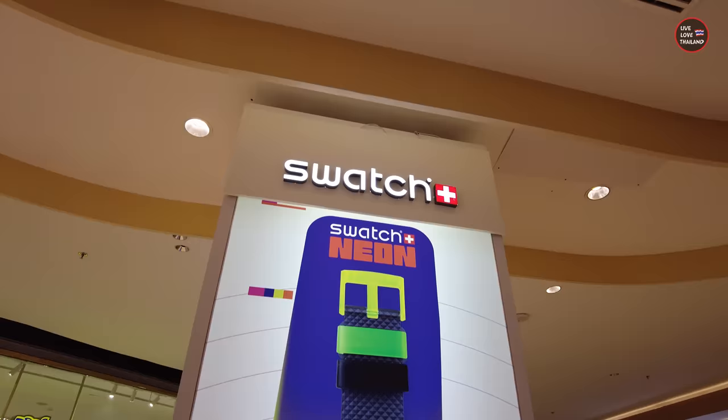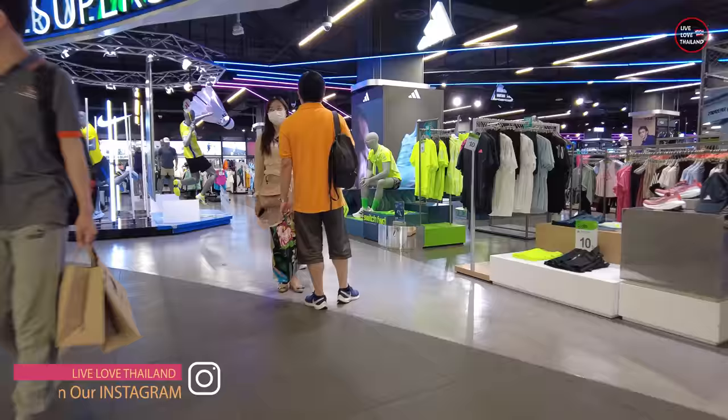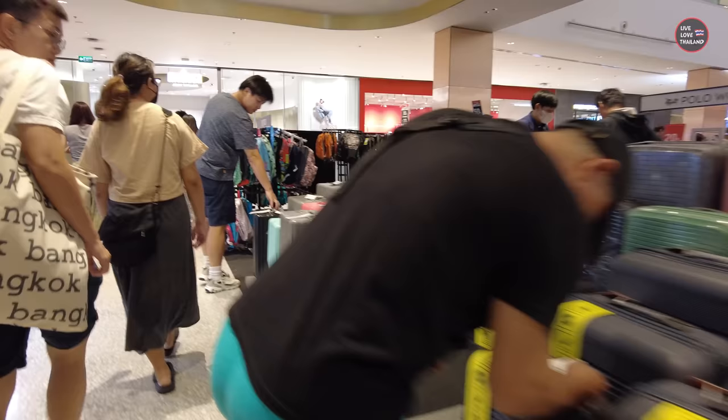Now of course guys, once you are in such fancy malls like Central World — which has many branches in Thailand, not only in Bangkok — the items are always original. The brands are fancy and if you are buying from such malls, never hesitate because you are going to get original items. I always tell you, first before you start shopping, always check the ground floor. Let me show you an example.